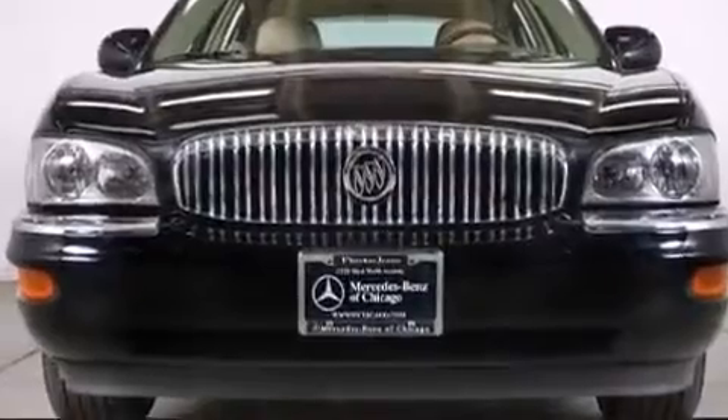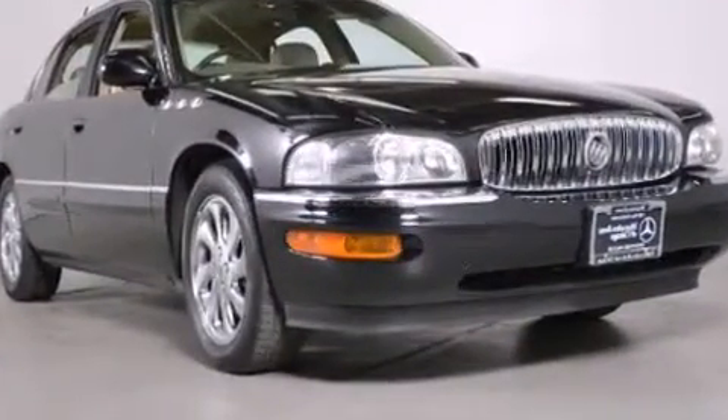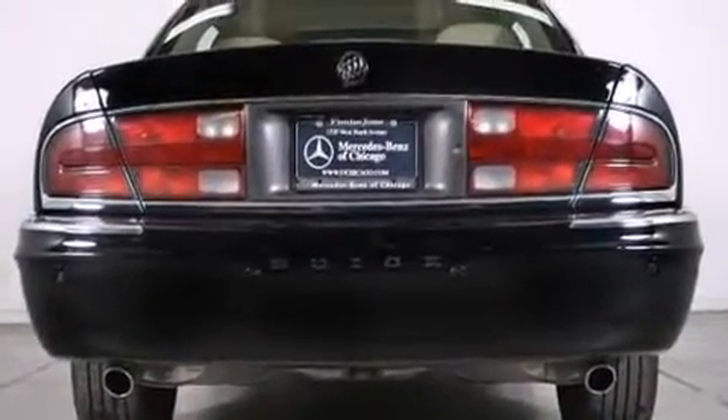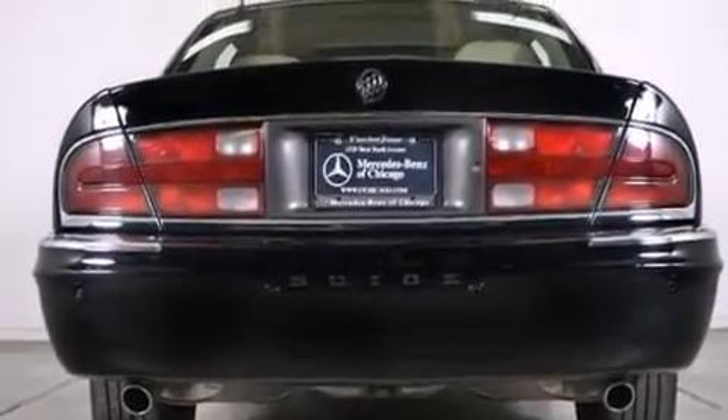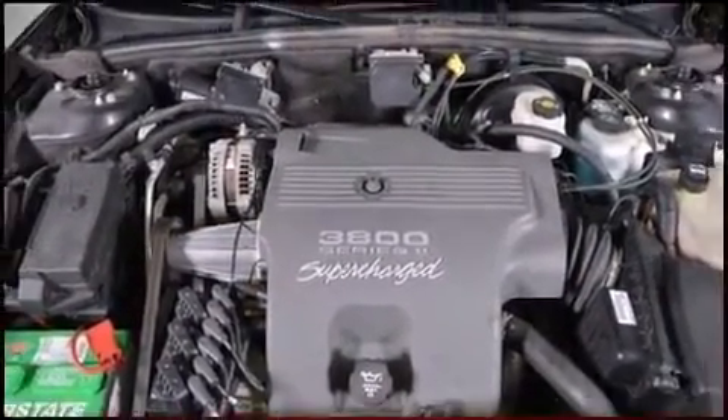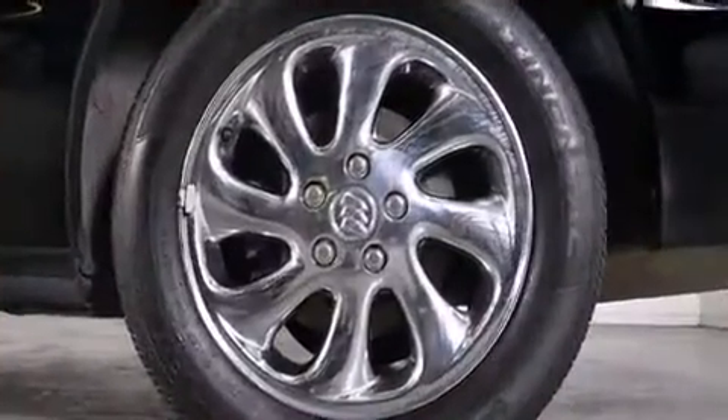It maintains a comfortable ride and is equipped with tons of terrific amenities without breaking your budget, including leather upholstery, front and rear reading lights, adjustable headrests in all seating positions, a trip computer, and automatic dimming door mirrors.